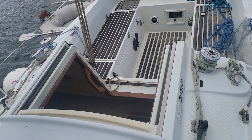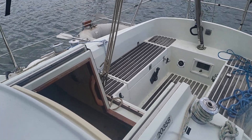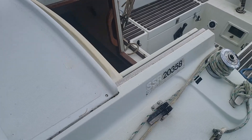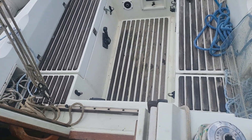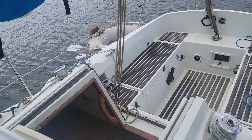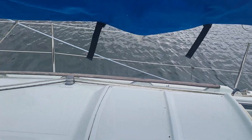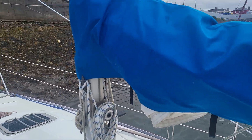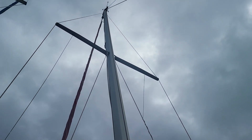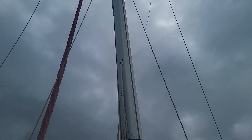We have two coach roof winches and the clutches. The traveller is actually on the cockpit front which is a good position, easily accessible. And if I come round and zoom up the mast you can see the rigging going all the way up and back down again.